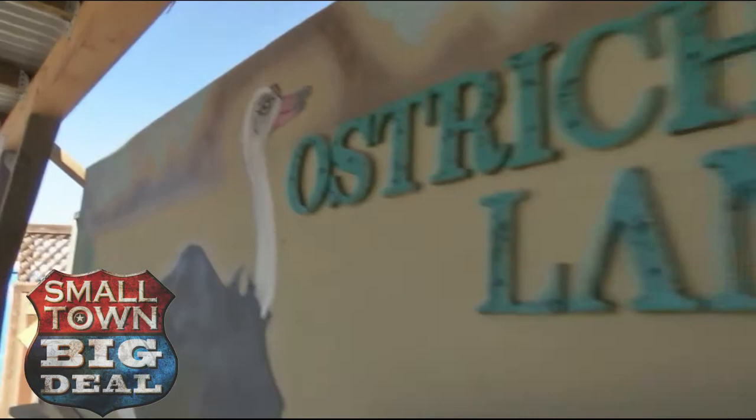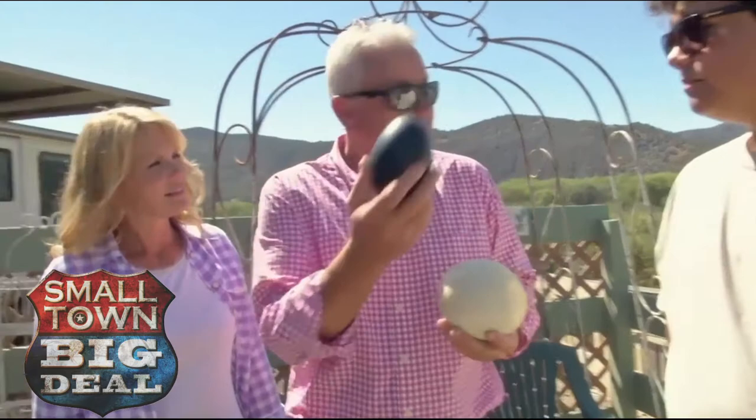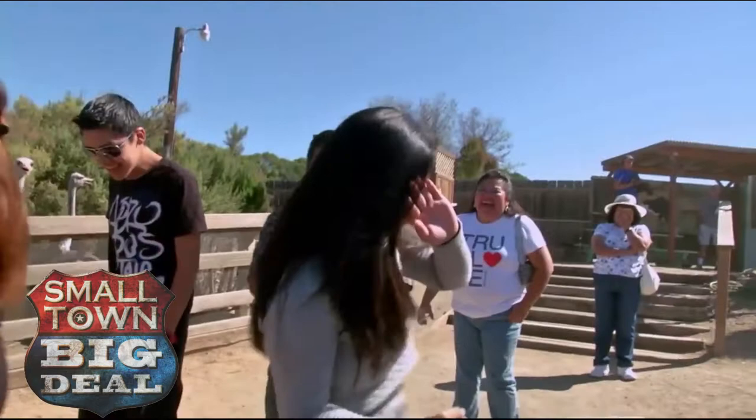We found out this unique roadside attraction began with a couple from South Africa and a hundred imported ostrich eggs. Right here we've got an ostrich egg in comparison to an emu egg — an emu egg, which is green. Green eggs and ham? When the breeding farm wasn't successful, the current owners bought it, and now thousands flock here every year to get up close and personal with the world's largest bird.